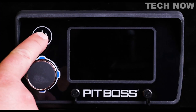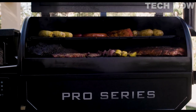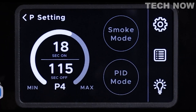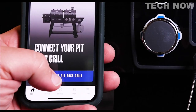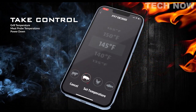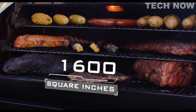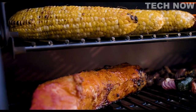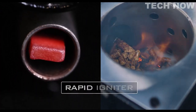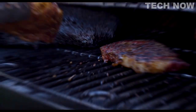The new Pit Boss Pro Series 1150 and 1600 are equipped with all the bigger, hotter, heavier features you expect from Pit Boss and then some. Now outfitted with a new 4.3-inch LCD touch screen and full-color digital controllers, these grills are Wi-Fi and Bluetooth compatible. Simply connect to the Pit Boss app to control temperature settings from 180 to 500 degrees and monitor meat probes from your phone. Featuring 1150 and 1600 square inches of cooking space, the 1600 also comes with a rapid igniter, removable ash management, and easy hopper clean-out.